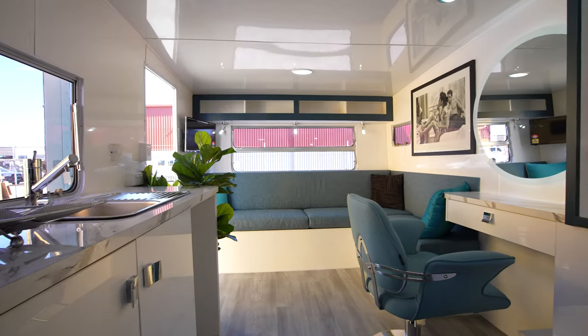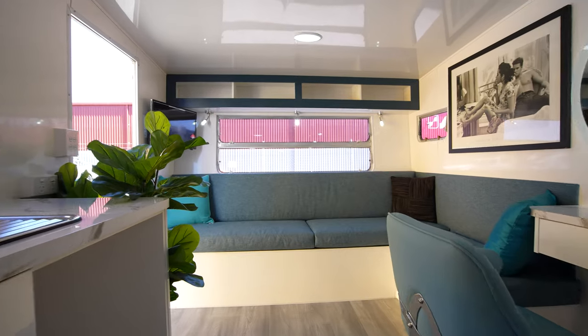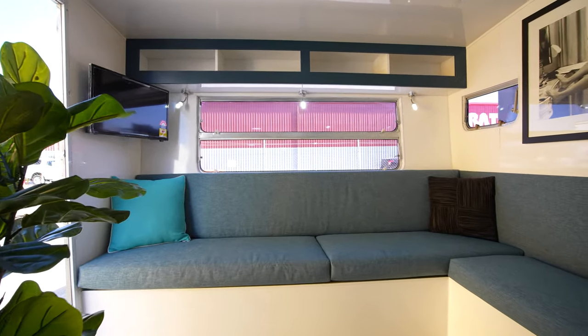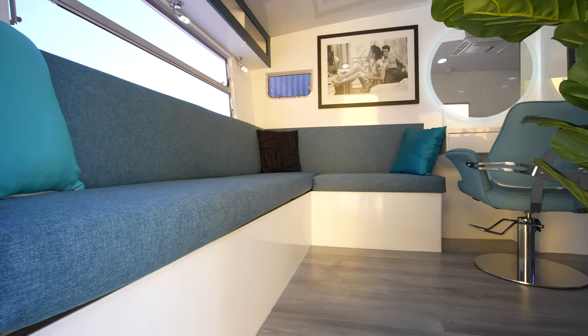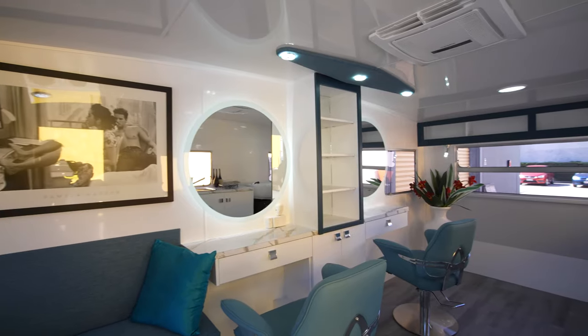Trying to fit a bed into this caravan was not easy without limiting the work area and the hairdresser's ability to have access right around each chair. Our design allows the couch to convert to a bed when needed, however for commercial purposes it provides a nice waiting area where customers can sit close enough to the hairdresser and have a good old chat.